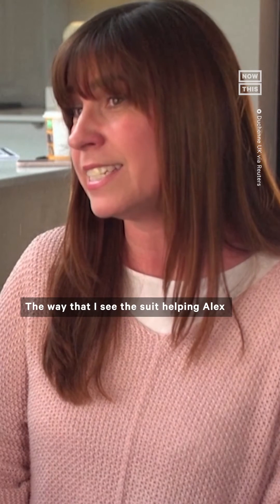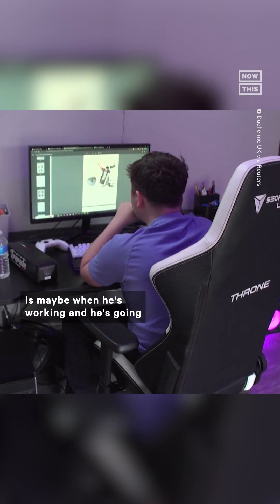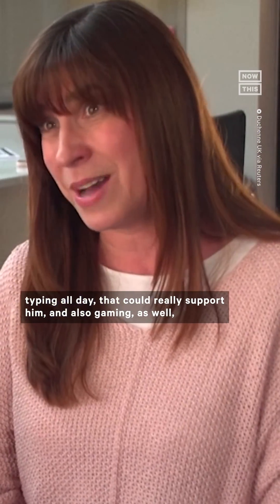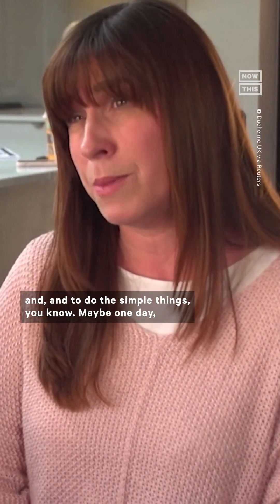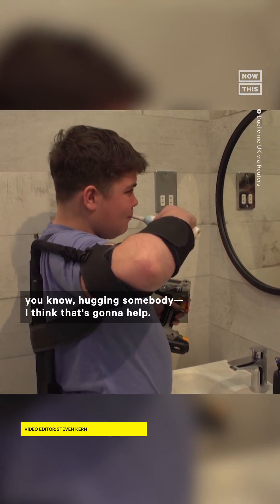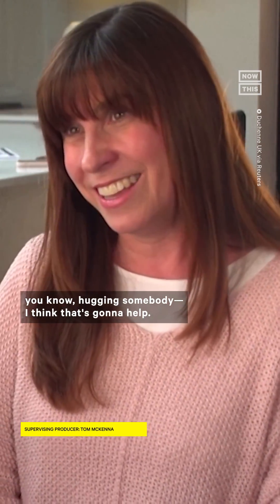The way that I see the suit helping Alex is maybe when he's working and going typing all day — that could really support him, and also gaming as well, and to do the simple things, maybe one day like brushing your teeth and combing your hair, or even hugging somebody. I think that's going to help.